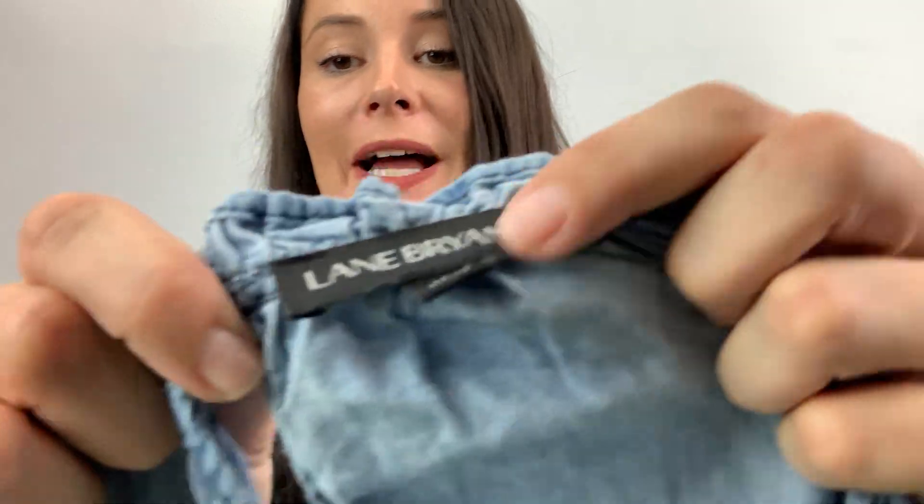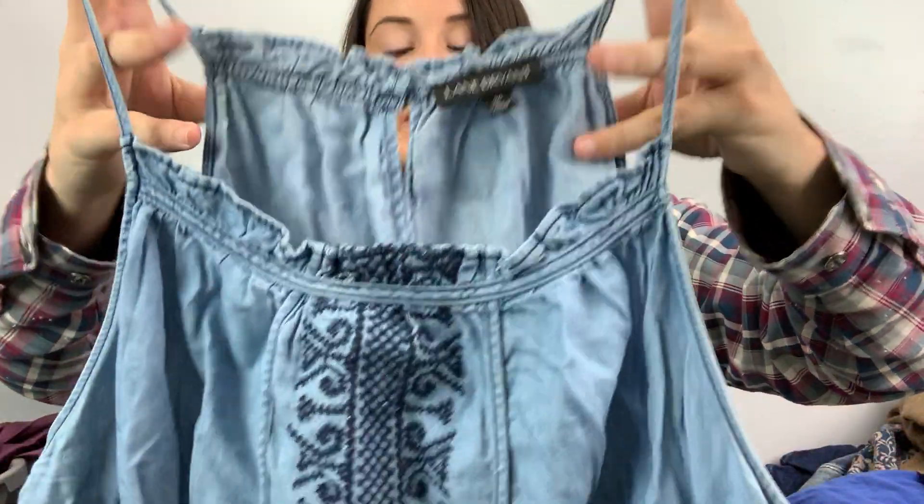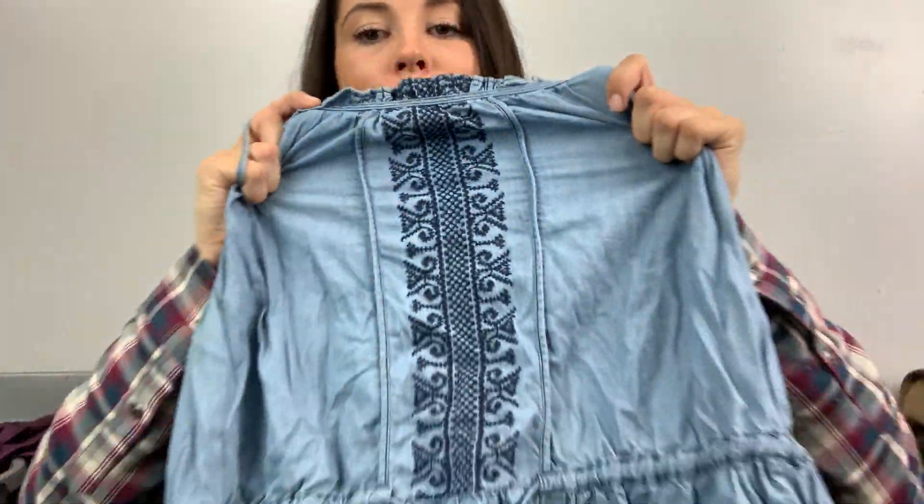I'm trying to stay away from Lane Bryant just because I like Torrid more, but this Lane Bryant size 20 is real cute. It's chambray embroidered peplum — like, come on, you're not going to leave this in a bin.